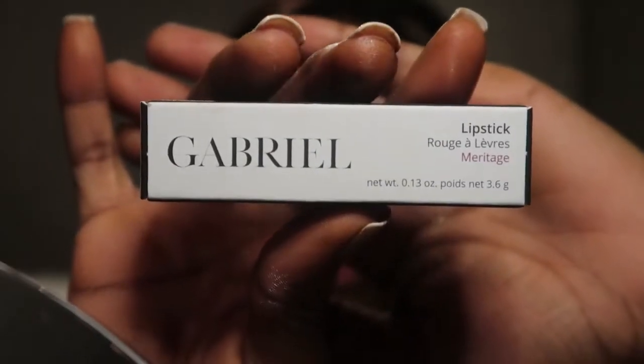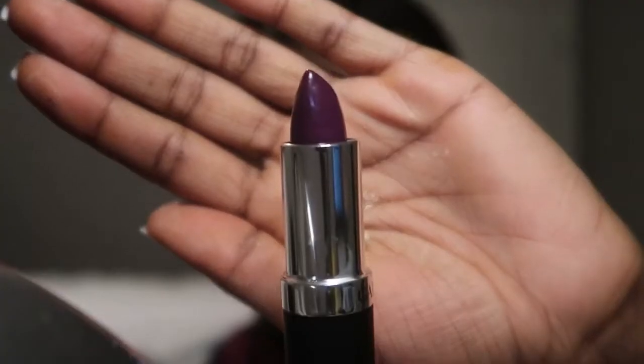For my lips, I'm going in with my brown lip liner and I applied my purple lipstick from Gabriel Cosmetics. I absolutely love this color and it's so fall.